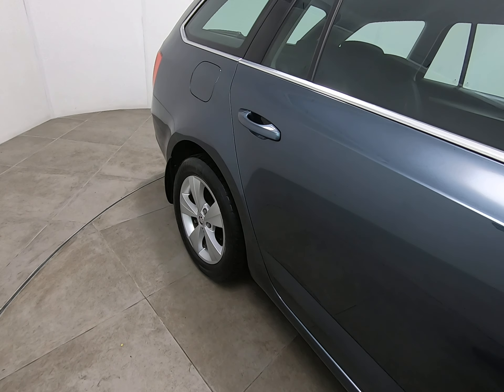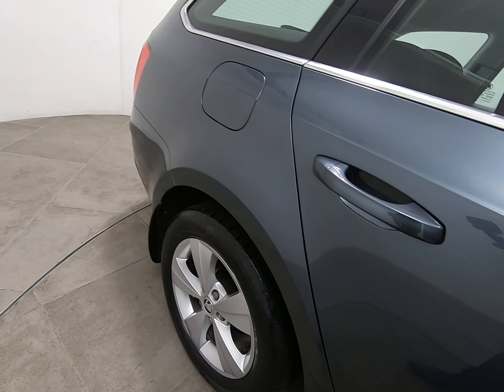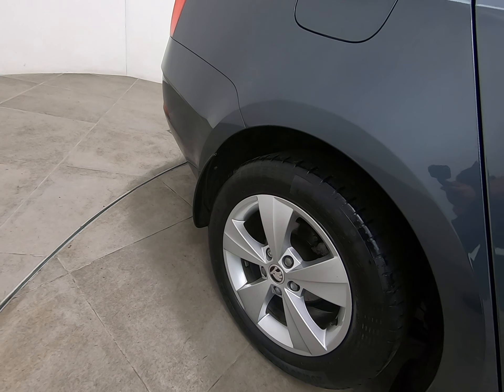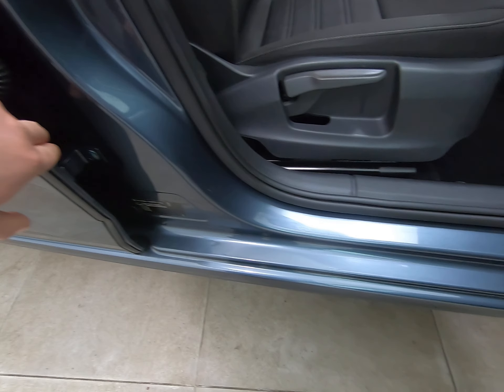Onto the rear door in identical condition — once again struggling to see anything detrimental, including no marks underneath the handles and no chips to the door edge. Nothing to point out on the rear panel either. The rear alloy wheel is exactly the same as the driver's front — struggling to see any marks.